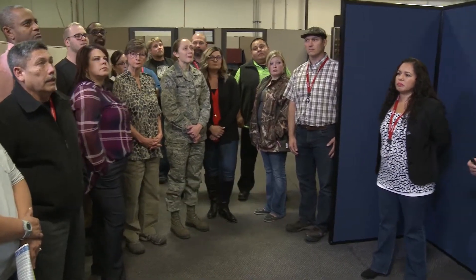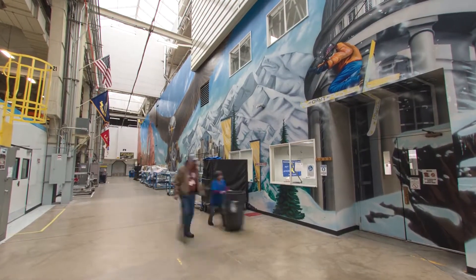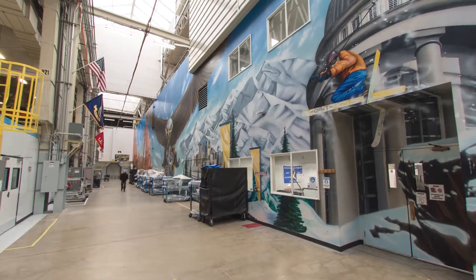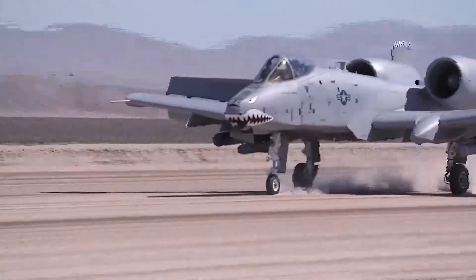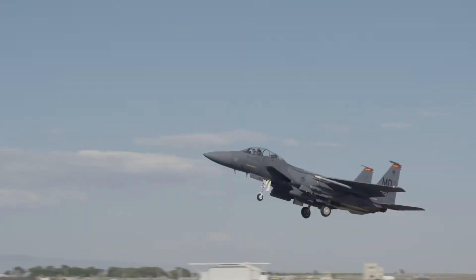The majority of the squadron's workload is performed under partnerships with Honeywell, Lockheed Martin, and Boeing. These partnerships preserve the government's repair capability while enhancing efficiency by implementing industry best practices. Utilizing the tenets of the art of the possible, the 530th Commodities Maintenance Squadron is constantly looking for ways to improve our ability to deliver combat-ready components quickly at a higher quality and at a lower cost to the warfighter.